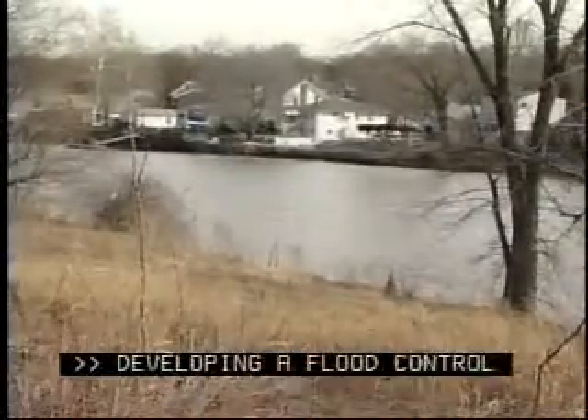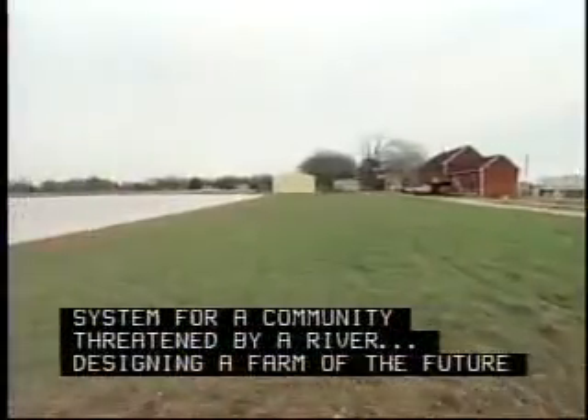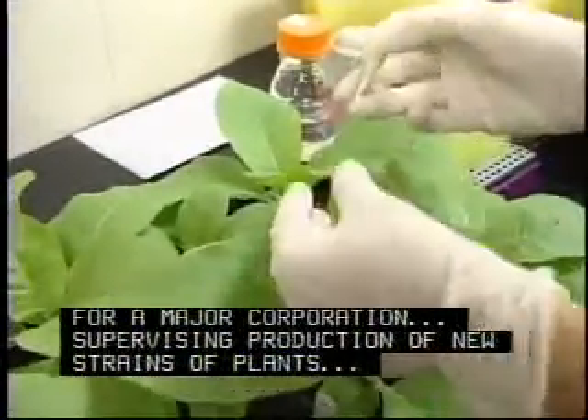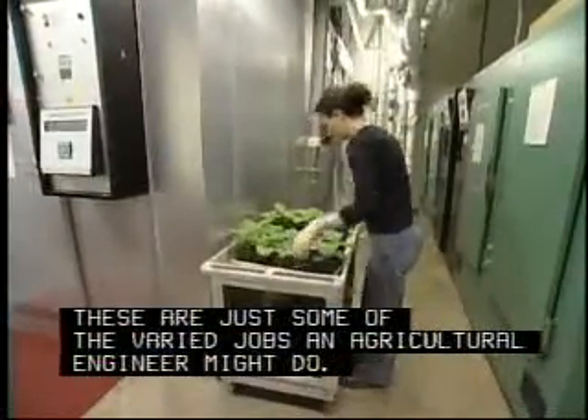Developing a flood control system for a community threatened by a river. Designing a farm of the future for a major corporation. Supervising production of new strains of plants. These are just some of the varied jobs an agricultural engineer might do.